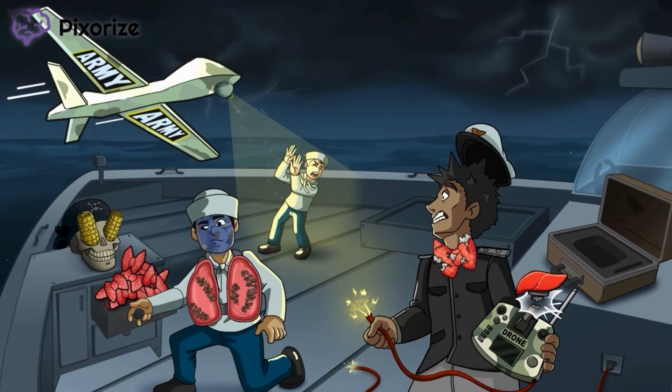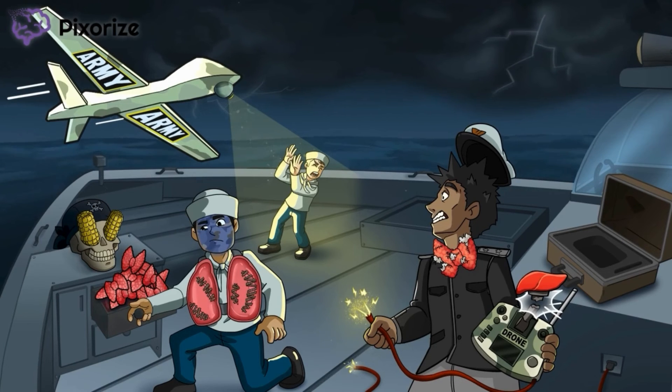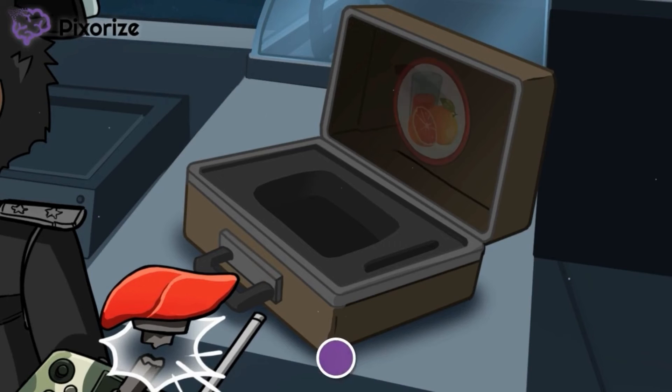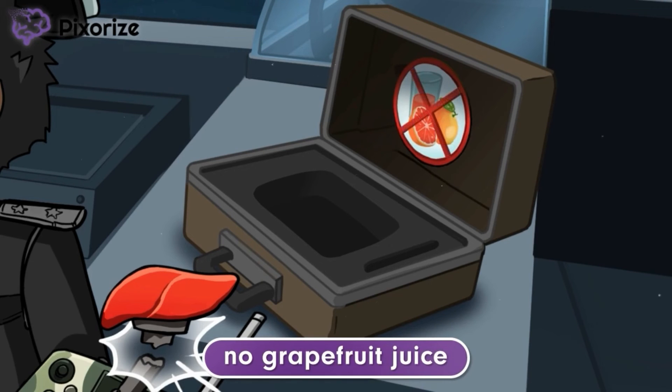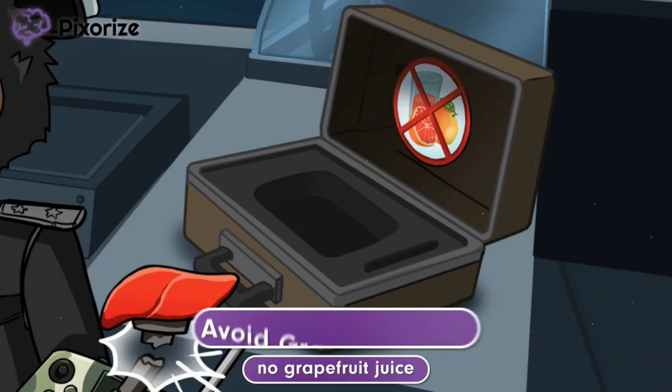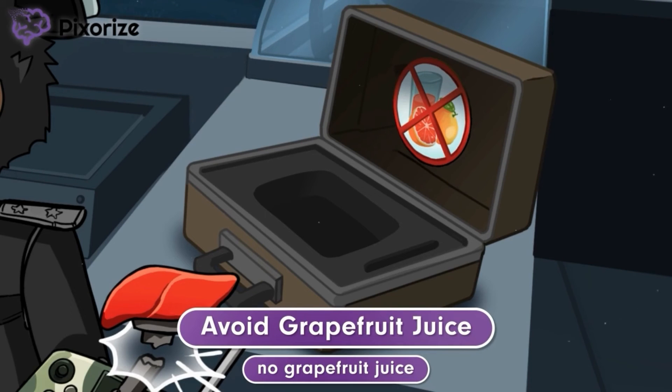The army boat often docks at tropical islands, during which the crew stocks up on local fruits. But much to the dismay of the commanders, the crew keeps bringing sticky grapefruit juice near the expensive military equipment. To prevent this from happening, the commanders have taped a sign in the drone controller case. Just like the sign shows no grapefruit juice, patients taking amiodarone should avoid grapefruit juice. Grapefruit juice interferes with how amiodarone is metabolized in the body, which can cause amiodarone to build up in the bloodstream and increase the risk of side effects.